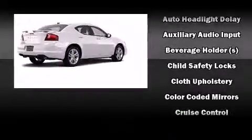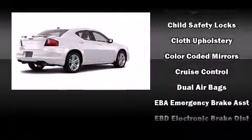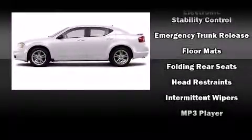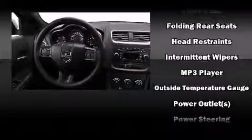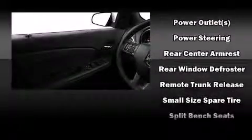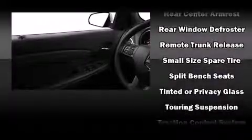Dodge also prioritized safety and security with features such as dual front impact airbags, front and side impact airbags, traction control, anti-whiplash front head restraints, a security system, and four-wheel disc brakes with ABS. Electronic stability control ensures solid grip atop the road surface, no matter how challenging the driving conditions.